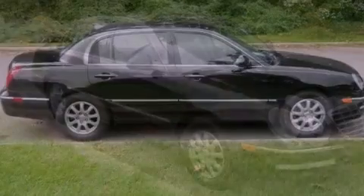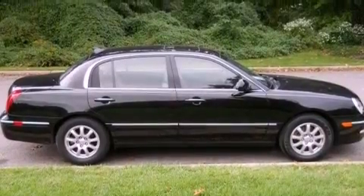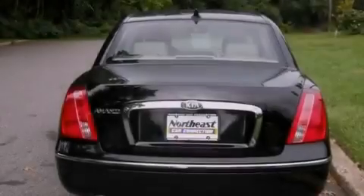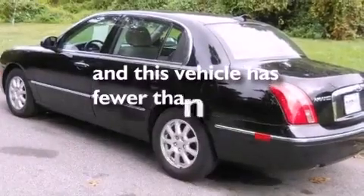All of the following features are included: a multi-link rear suspension, an auto-dimming rear view mirror, a leather-wrapped shift knob, 16-inch alloy wheels, front and rear floor mats, rear impact crumple zones, and side impact airbags. This vehicle has less than 45,000 miles.